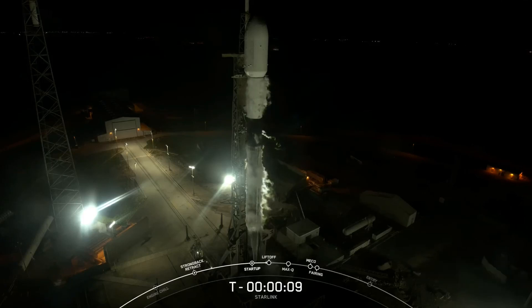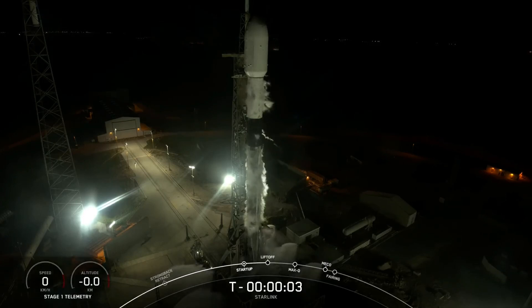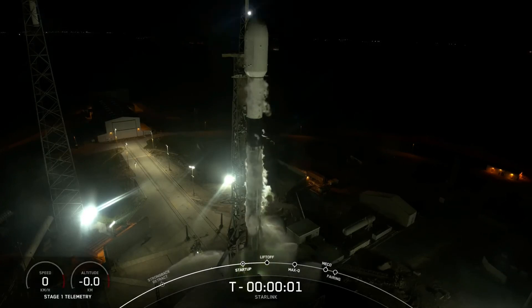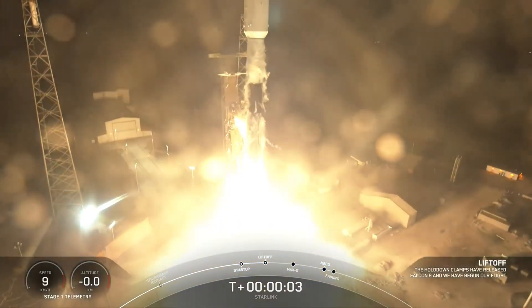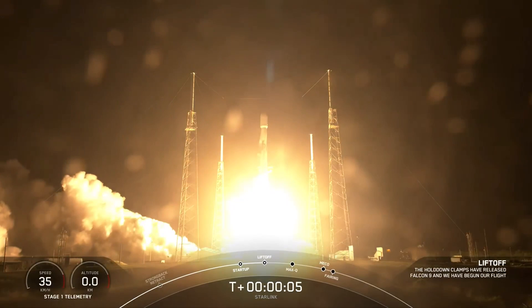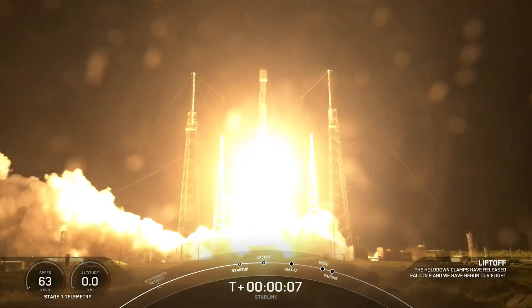T-minus ten, nine, eight, seven, six, five, four, three, two, one, ignition, engines full power, and liftoff of SpaceX Falcon 9. Go Falcon, go Starlink!